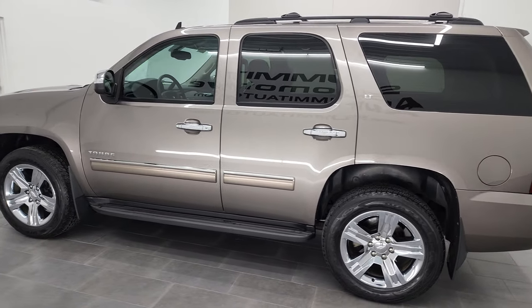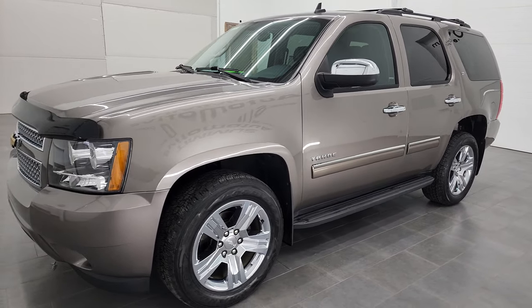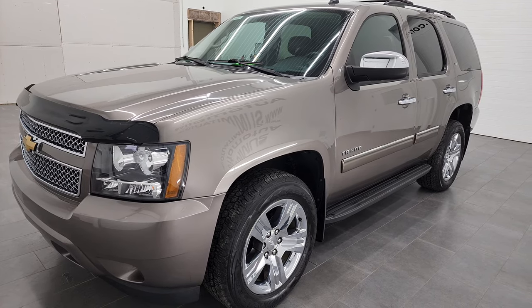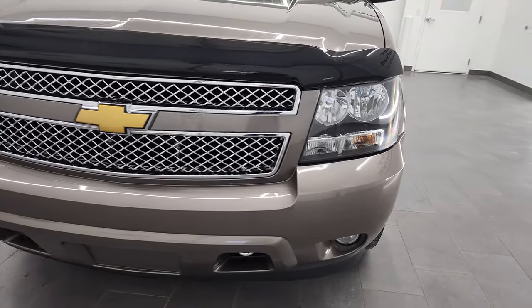This 2013 Chevy Tahoe has the 5.3 liter V8 gas engine. This vehicle has been fully safetied and inspected by our service shop per the state of Wisconsin inspection process. It has a fresh oil and filter change, all the fluids have been checked and topped off, and this vehicle is 100% ready to go.